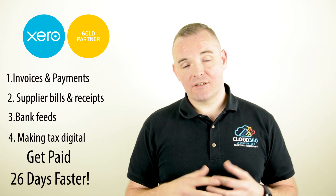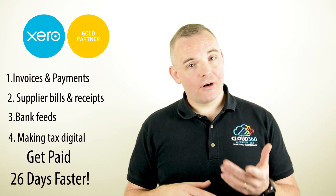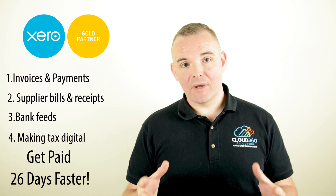These are the major changes that Cloud Accounting can bring to your business, and Cloud 360 Accounting are the best partners you can have to make those changes and make it work.